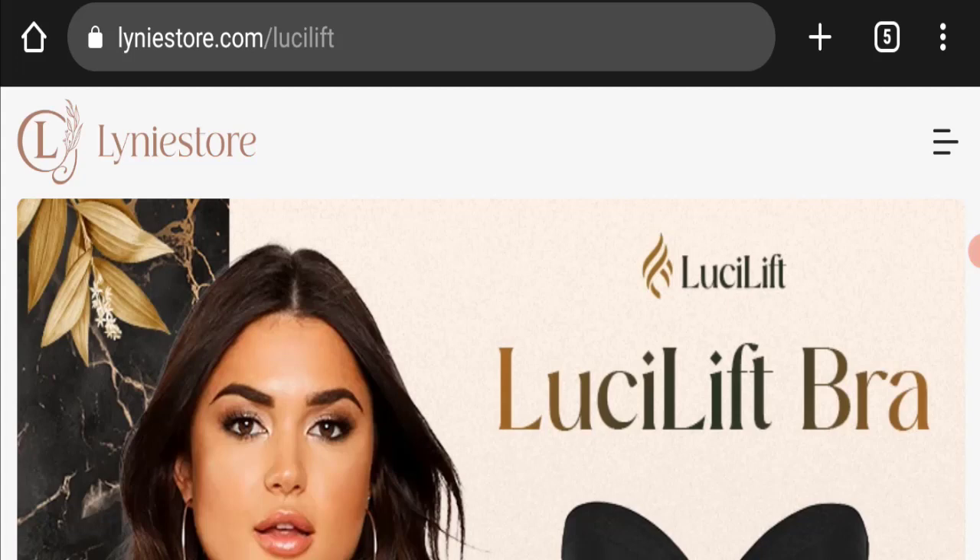If you have already experienced any fraud with this website, or if you have not received the product or got a damaged product, please watch this full video to find out how to get your money back. This topic is very popular in the United States, so today we will discuss the complete details of this website.